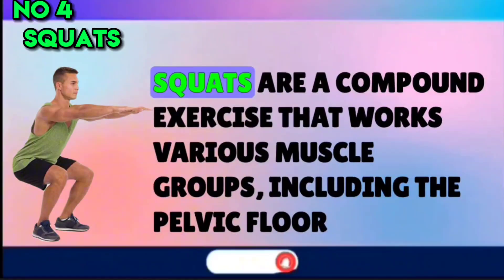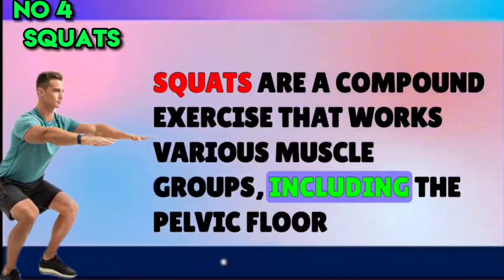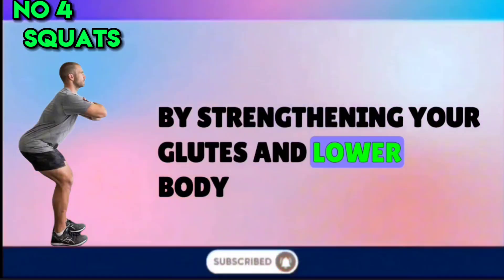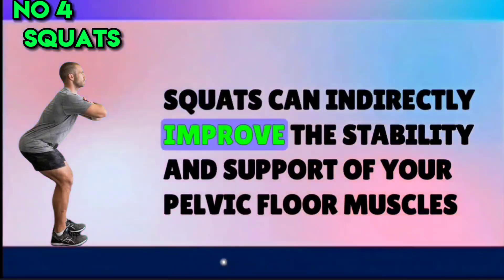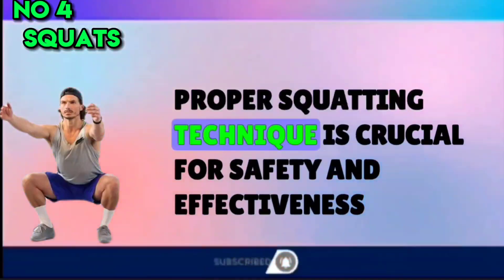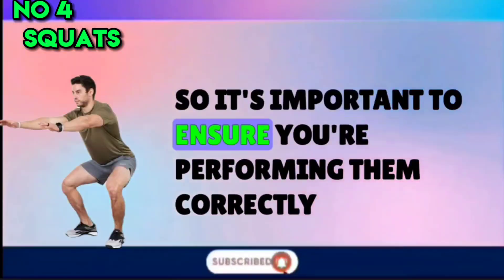Number 4: Squats. Squats are a compound exercise that works various muscle groups, including the pelvic floor. By strengthening your glutes and lower body, squats can indirectly improve the stability and support of your pelvic floor muscles. Proper squatting technique is crucial for safety and effectiveness, so it's important to ensure you're performing them correctly.